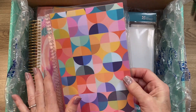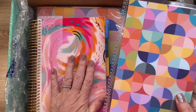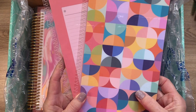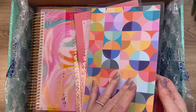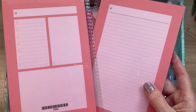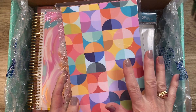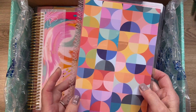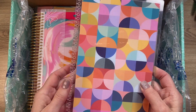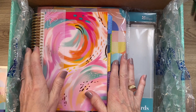I also ordered the abstract circle cover because I really like that design. Here's the planner — it's an A5. The cover is abstract circle and I did not get it personalized. Inside it has the new dashboard and a lined dashboard on this side. I left the default colors. The abstract circle in A5 is $8.50 and it's not metallic.